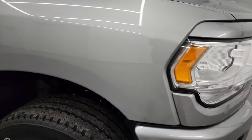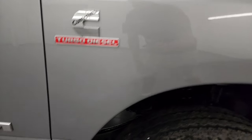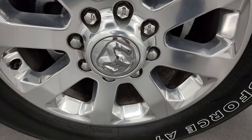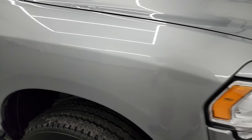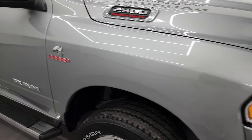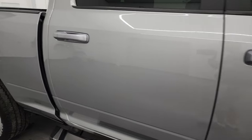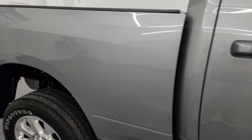Passenger side front fender is in excellent shape as well, and the passenger side front wheel — no major scuffs or scrapes on there. Billet silver, one of my favorite silvers — it's got a lot of metal flake in it. Really a good looking color, especially in the sunlight. As you go down this side of this 2022 Ram 2500, take note of how clean that body is, how reflective and mirror-like that paint is.